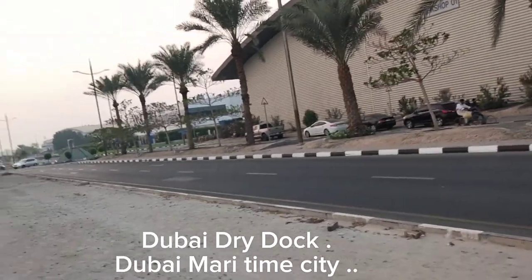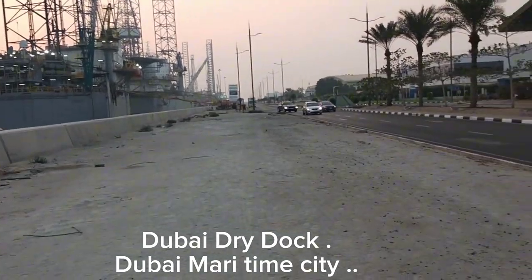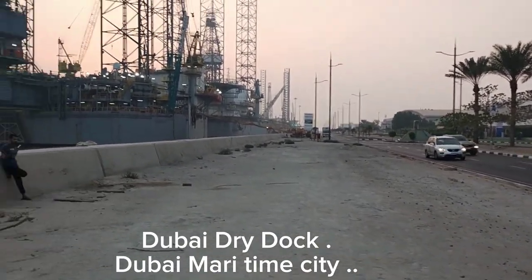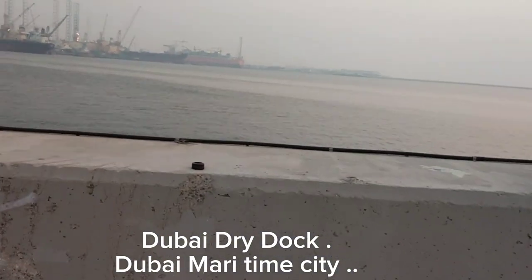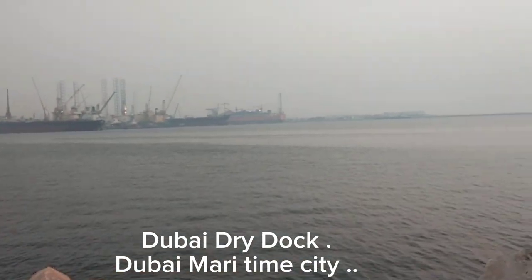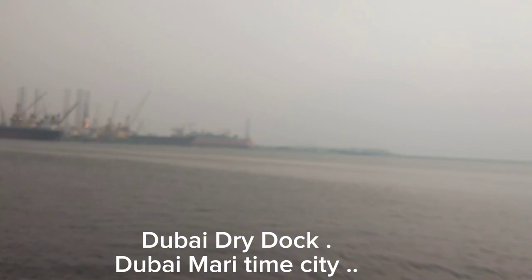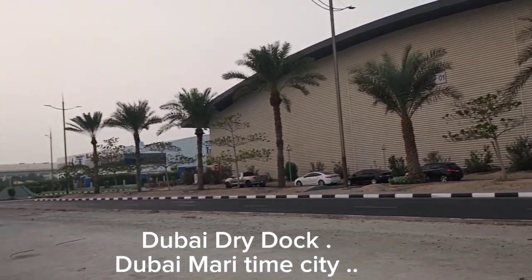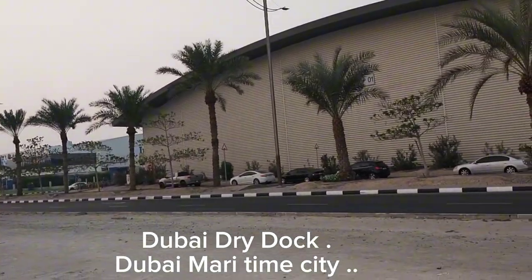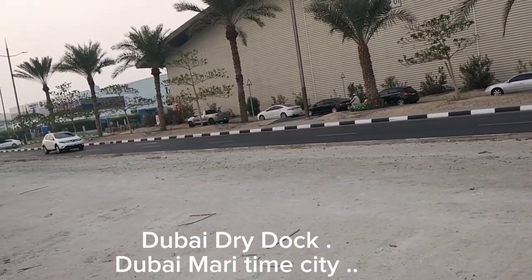Now we are near the sea. You can see the sea here. Nearby on the opposite side is the main city of Dubai. In the water, you can see the bay, and this town is the main Dubai city area.